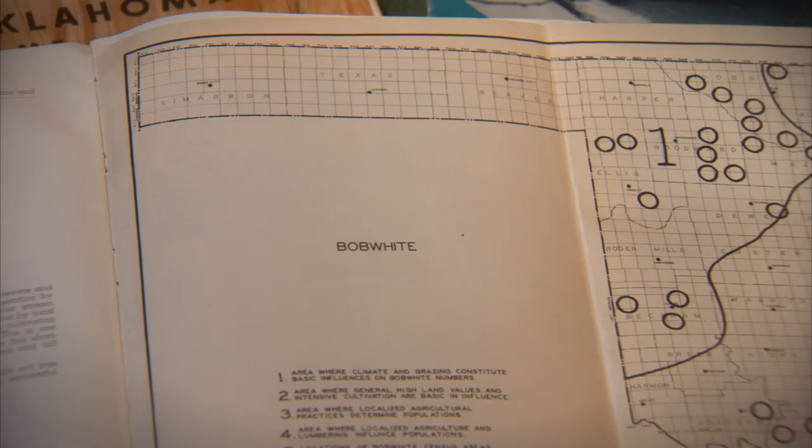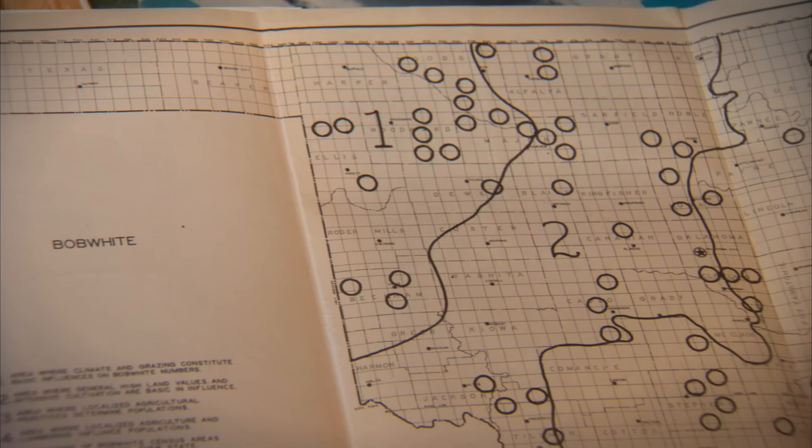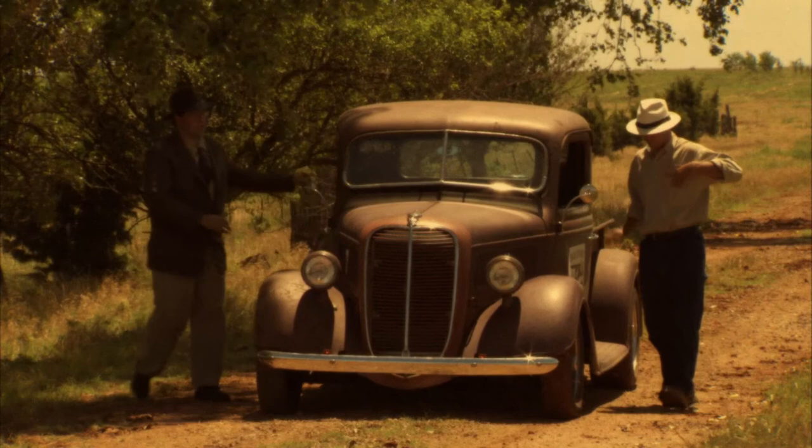Nearly 70 years since their survey, Duck and Fletcher's map and book are regarded by many as the foundation for biological research of Oklahoma's natural resources. The vegetation types and animal communities they described serve as the baseline to which all changes — either man-made or environmental — can be measured since the early 1940s. This is the story of Duck and Fletcher.